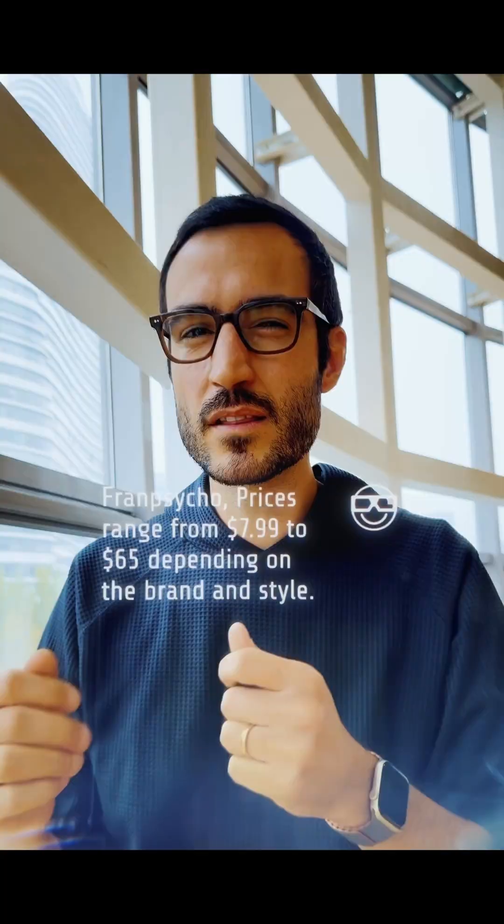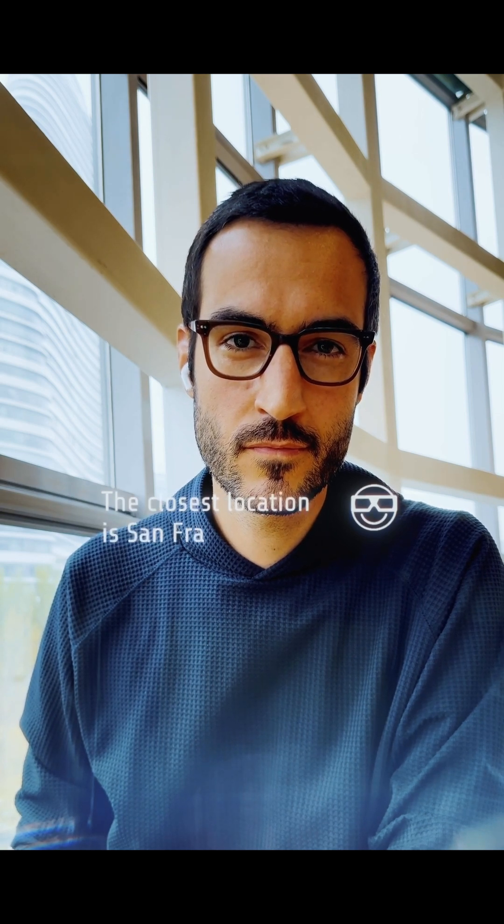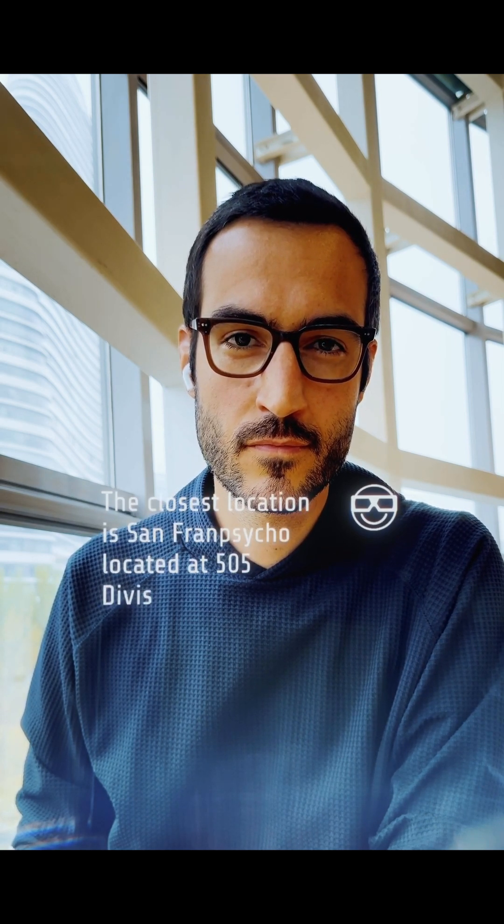Now let's make this actionable for me. Choose the closest location and tell me the address so I can walk there. The closest location is in San Francisco, located at 505 Divisadero Street.